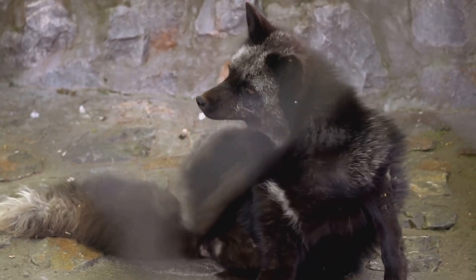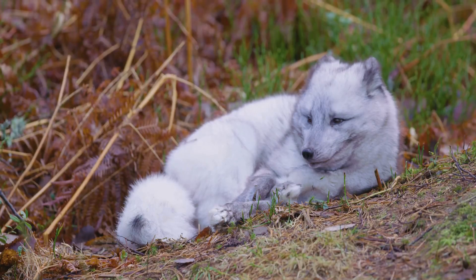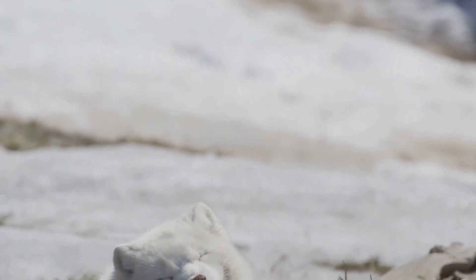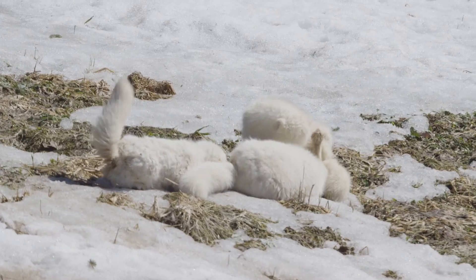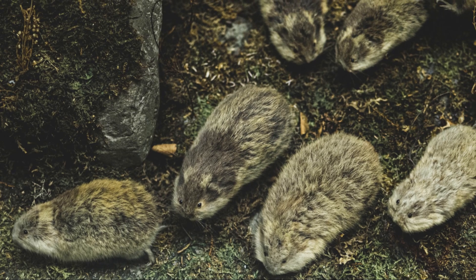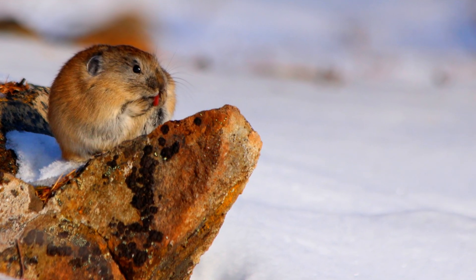So, what do these fluffy survivors eat in this frozen land? The Arctic Fox, with its thick fur and bushy tail, is well adapted to the harsh conditions of the tundra. But surviving here isn't just about staying warm — it's also about finding enough food to sustain themselves through the long, cold winters. Arctic Foxes are omnivores, which means they eat both plants and animals. Their diet is incredibly varied, allowing them to take advantage of whatever food sources are available. Lemmings, small rodents that live in the tundra, are one of their favorite meals, as these little creatures are abundant in the Arctic.